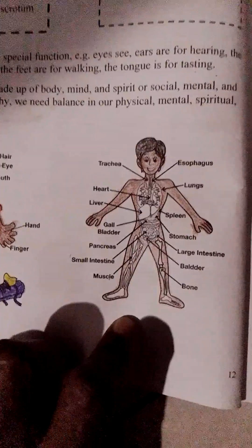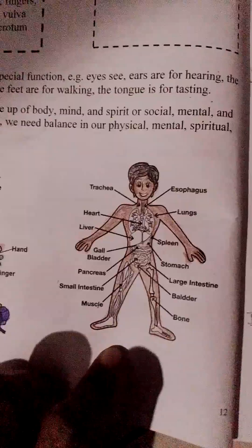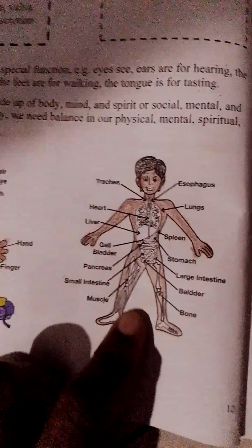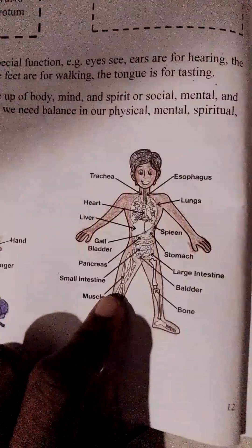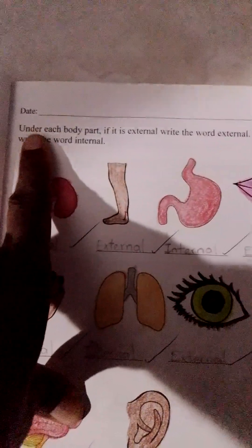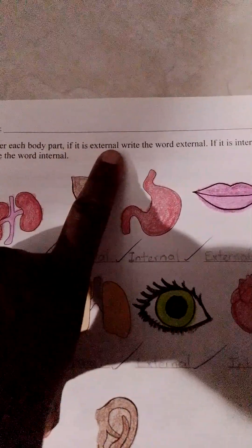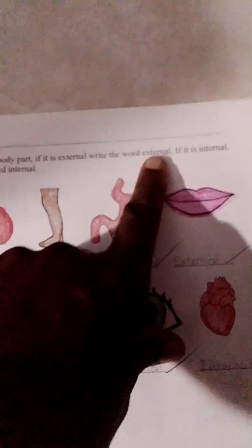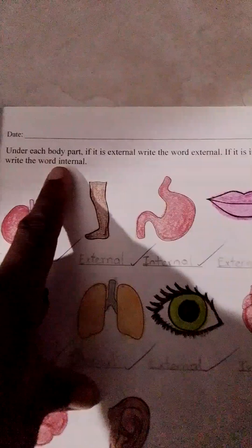Those are his internal body parts — the parts that are found inside of his body. Under each body part, if it is external, write the word external. If it is internal, write the word internal.